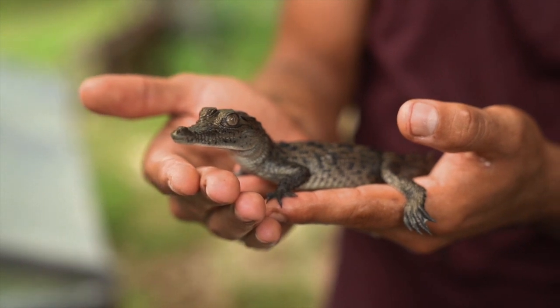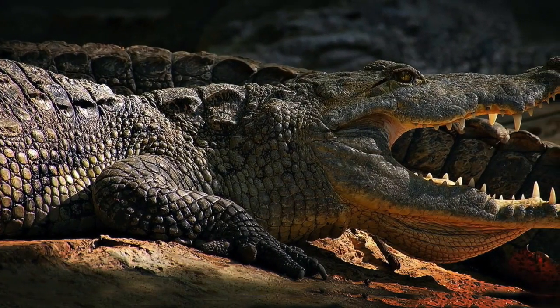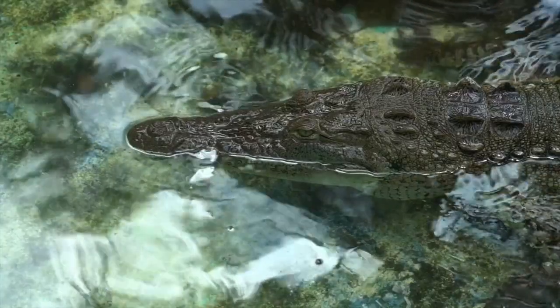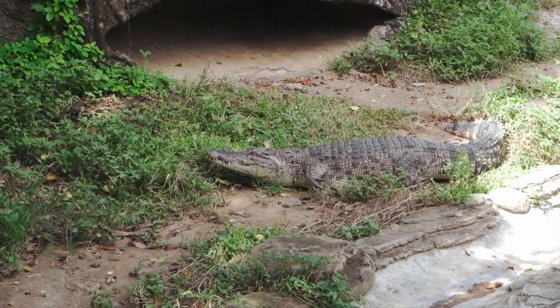Often confused with one another, alligators and crocodiles are actually very different reptiles — not only in their physical appearance, but also in a variety of other ways, which may include habitats and mannerisms.